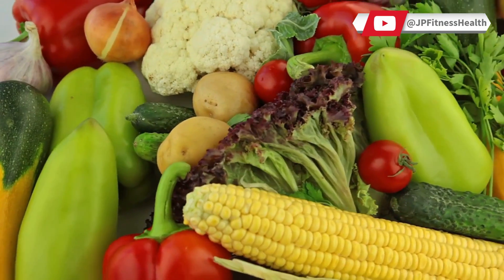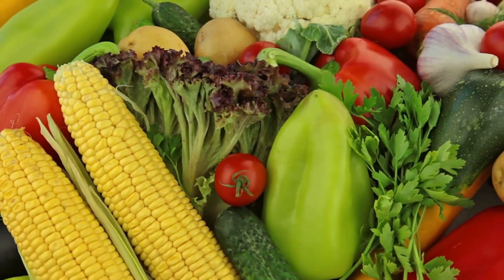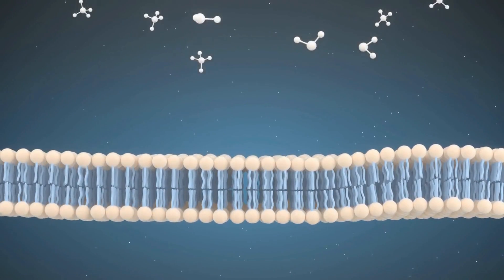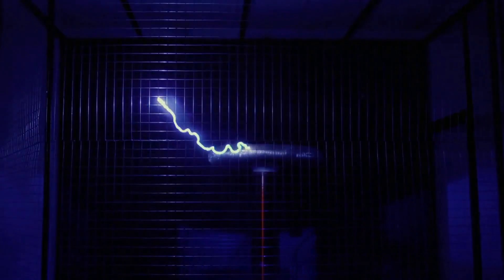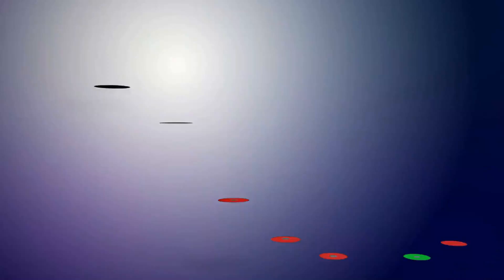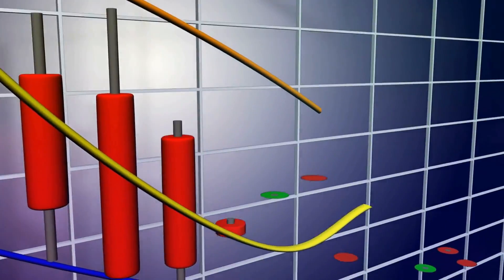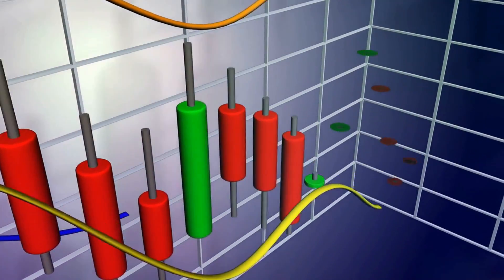To ensure that the Krebs cycle is functioning optimally, it is important to consume certain nutrients and supplements. One of the most important supplements is NAD, or nicotinamide adenine dinucleotide. NAD is a coenzyme that plays a critical role in the Krebs cycle by helping to shuttle electrons from one molecule to another. Without enough NAD, the Krebs cycle cannot function properly, leading to a decrease in ATP production and a decrease in energy levels.